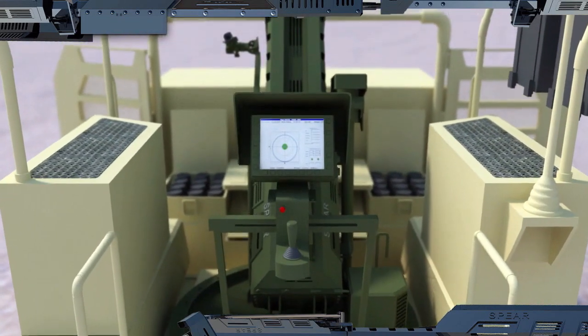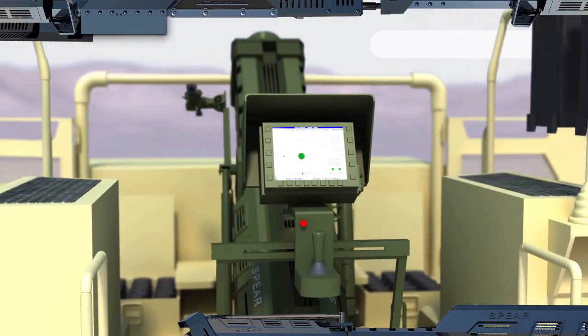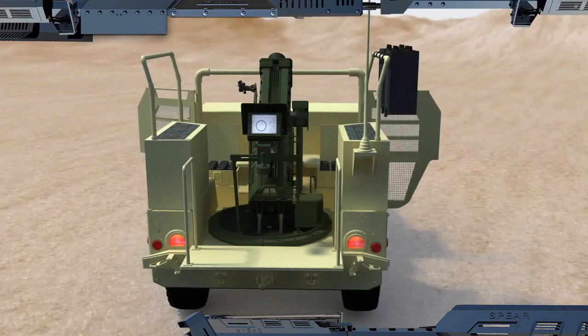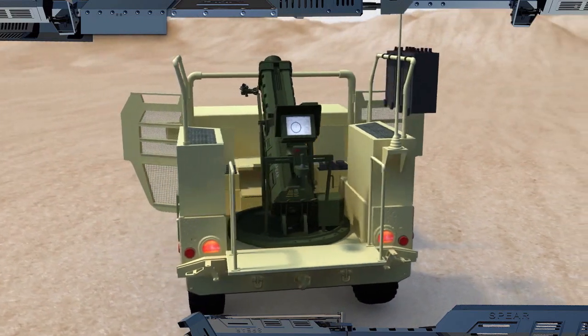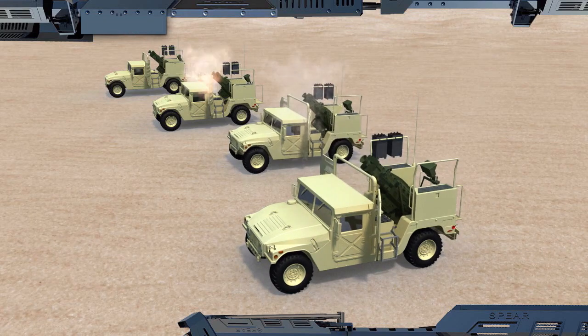With its small two-man crew, Spear is effective in day, night, and adverse weather conditions. It can be operated singly or as a battery of mortars. Spear's interoperability with standard battle management systems, together with its automatic fire control system, makes it a natural addition to the digital battlefield.